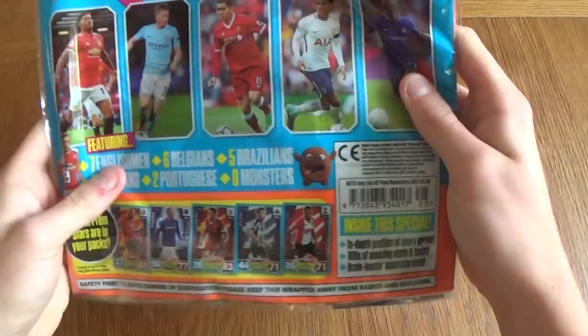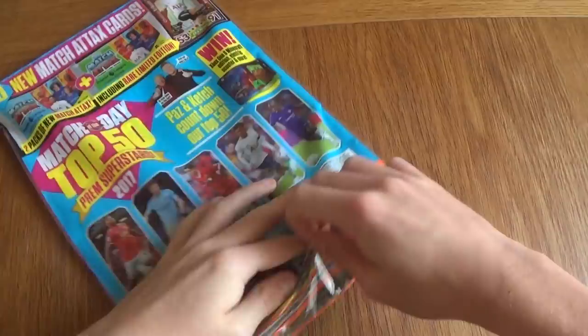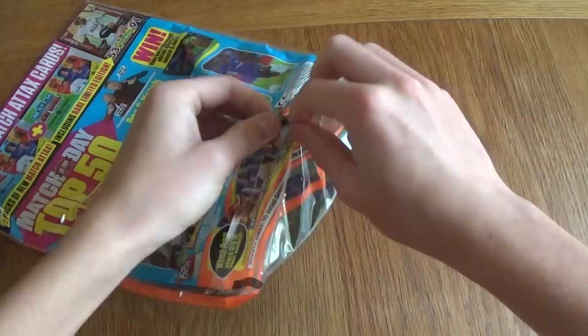You can get it anywhere — W.H. Smith maybe, or a corner shop — for £3 or £2.99. Let's open this and see what's inside because I am excited to get the Eriksen. That would be another card for my collection. The shoutouts will be coming soon guys, so stick around for that.